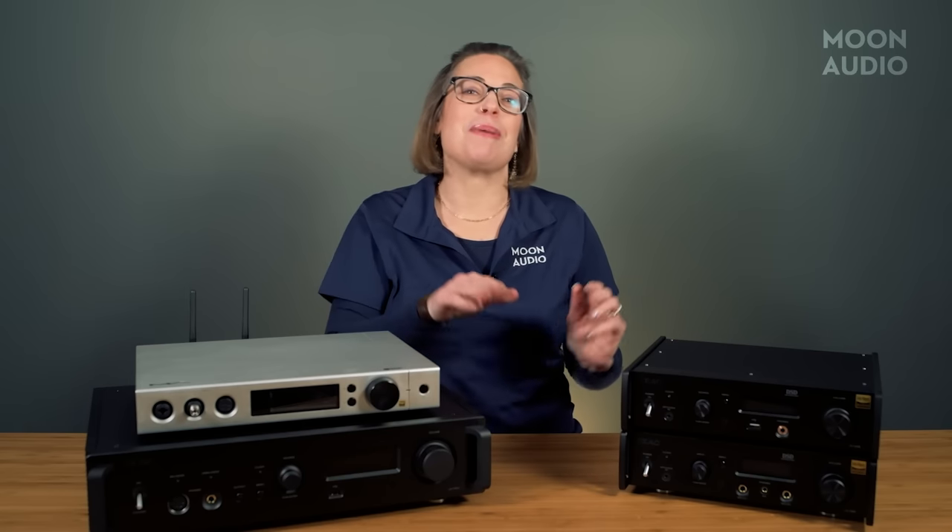Guess what? You don't need a music streamer to stream music, but it's going to make your experience a whole lot better.